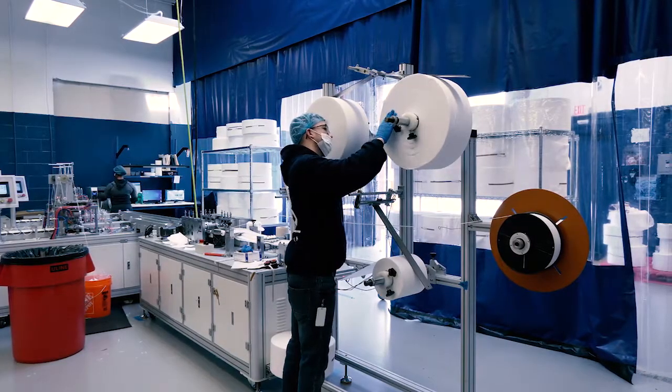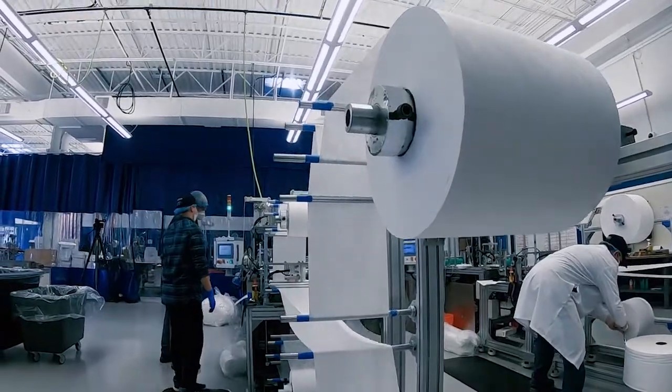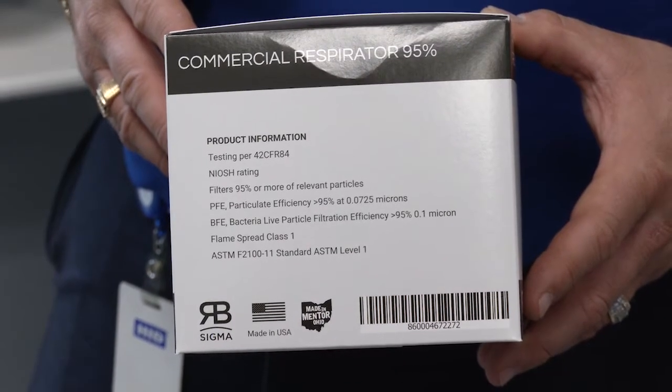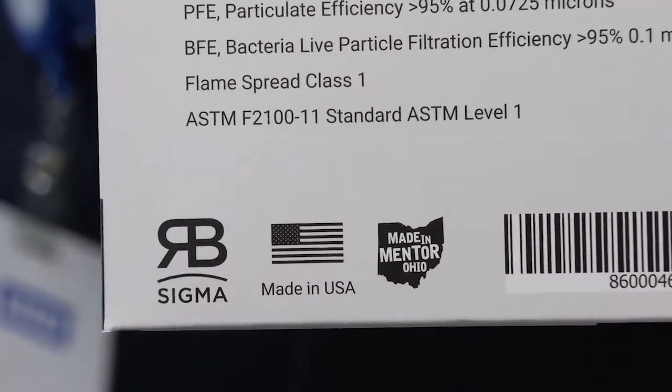At first, a lot of these supplies were imported, but he knew the long-term importance of producing PPEs in the U.S., so now they're making a lot of it right here in Metter. We know that this is all inspired by COVID, but what was your role in this entire thing?